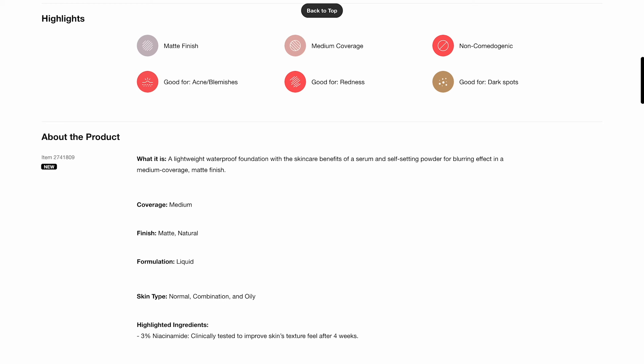Good for dark spots — also me. This is a lightweight waterproof foundation with the skin care benefits of a serum and self-setting powder for a blurring effect and a medium coverage matte finish. Although matte finish isn't my preferred, for a wedding where I'm going to be outside for the majority of the day, I need matte or something satin. I wouldn't go anything glowy at all. There's over a thousand reviews, 4.5 stars.